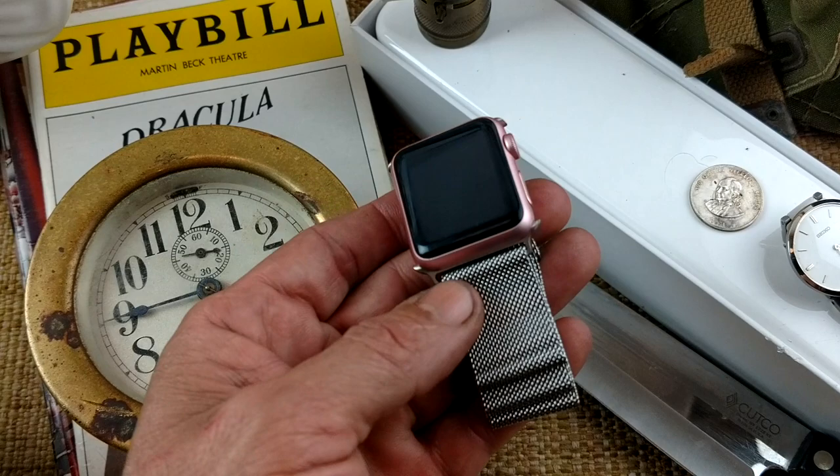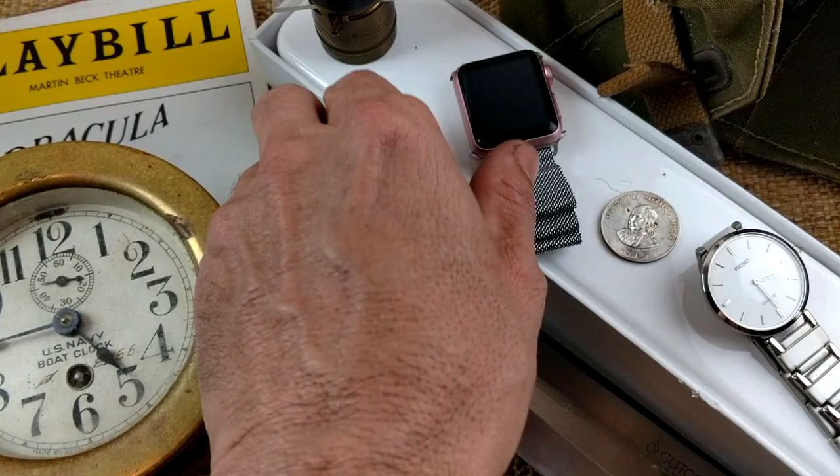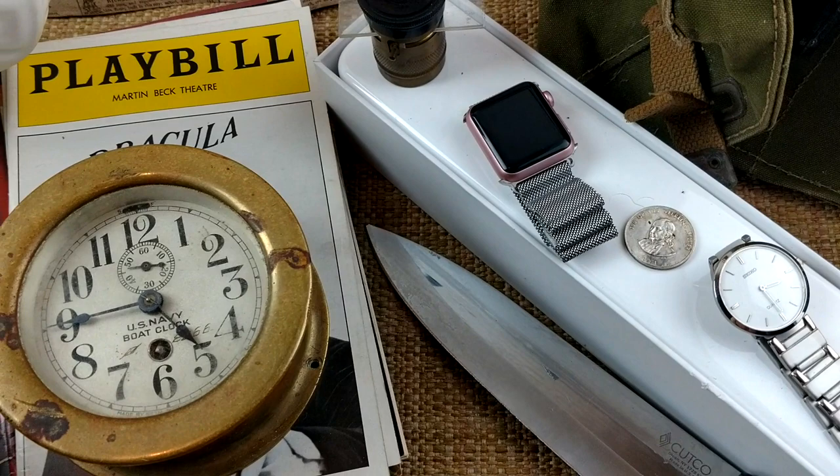The Apple Watch — choice off a tray lot, paid $2. I sold one of these a couple months ago with a charger and got $200 for it. That one was in perfect condition. This one's got a couple of blemishes on the screen, but it's still probably good for $80.